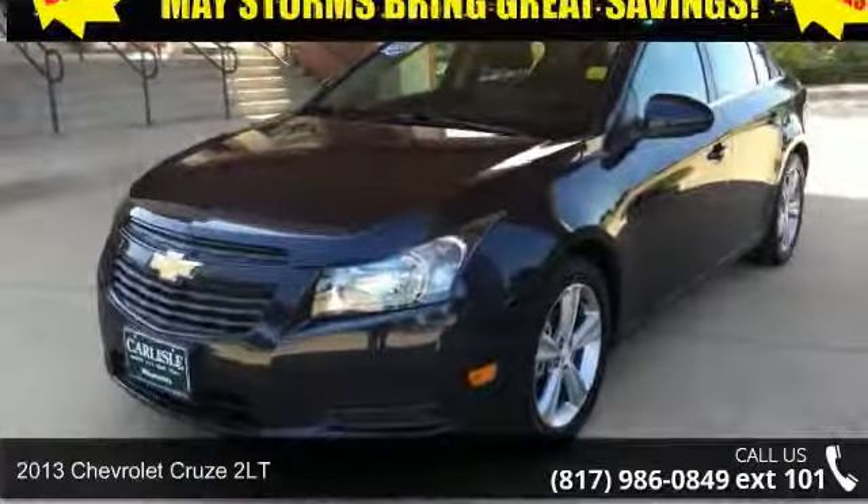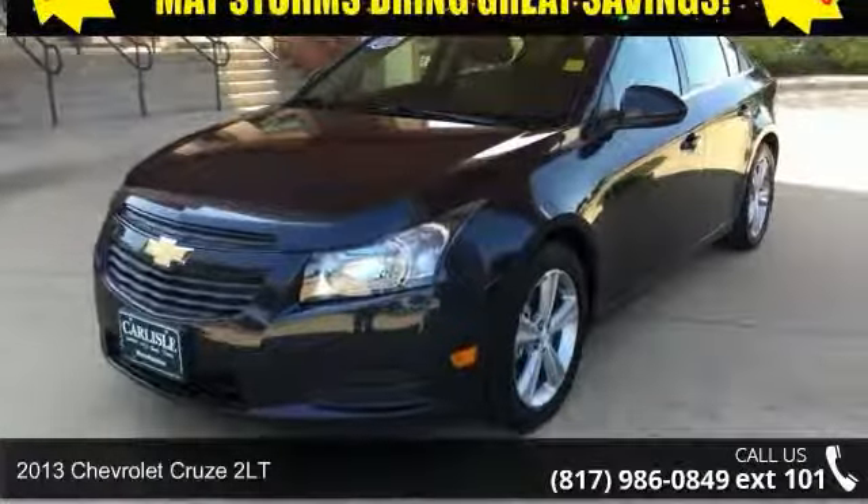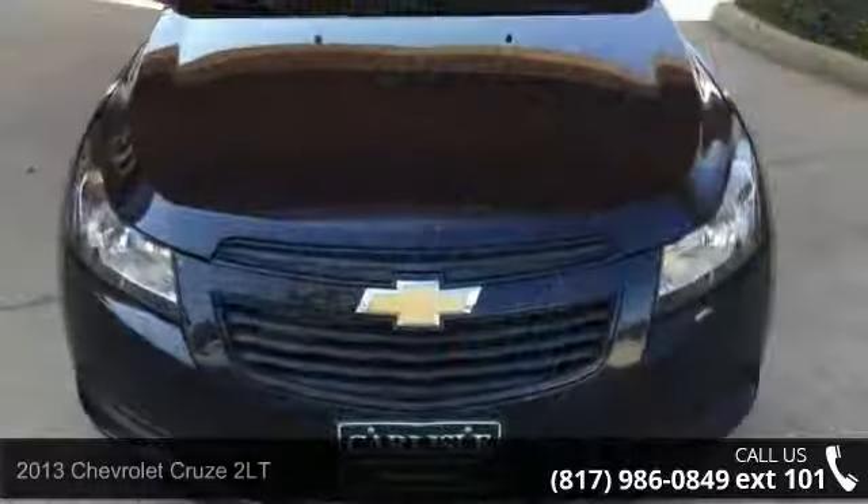Step into the 2013 Chevrolet Cruze 2LT. If you are looking for a first-rate auto, this one could be yours today.